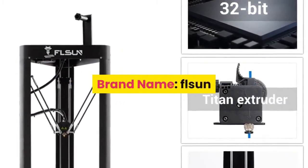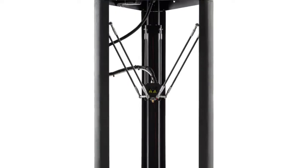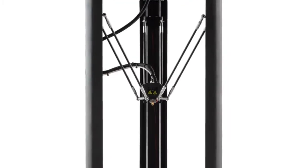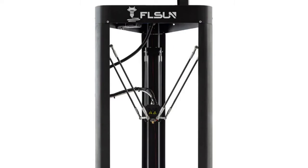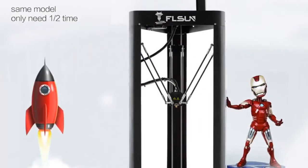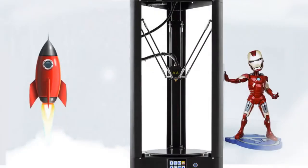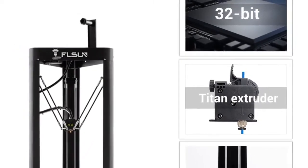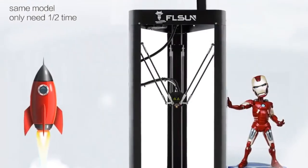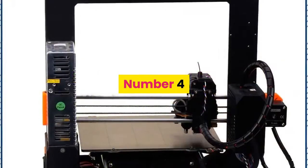Number 5: brand name FLSUN, model number FLSUN QQS 3D printer. CE certification: yes. Consumables diameter: 1.75 millimeters. Printing speed: 60 millimeters per second. Language: English. Filament types: PLA, ABS, PETG, HIPS. Slice software: Cura, Simplify3D. File format: STL. Auto leveling: yes. Molding technology: FDM. Frame: aluminum structure. For more information, product link in the description.